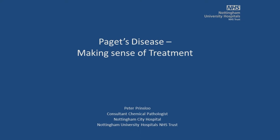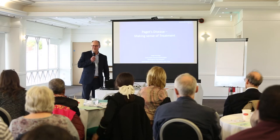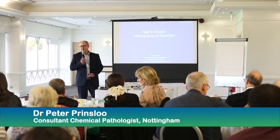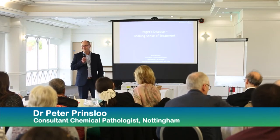Thank you for the invite to come and speak here. It's notable that I always get the afternoon slumber slot when the food starts making its way to the brain and people start getting snoozy. So those of you who fall asleep, just let them lie. I'll talk about making some sense of treatment, because we've had some guidelines published on how to treat Paget's disease.